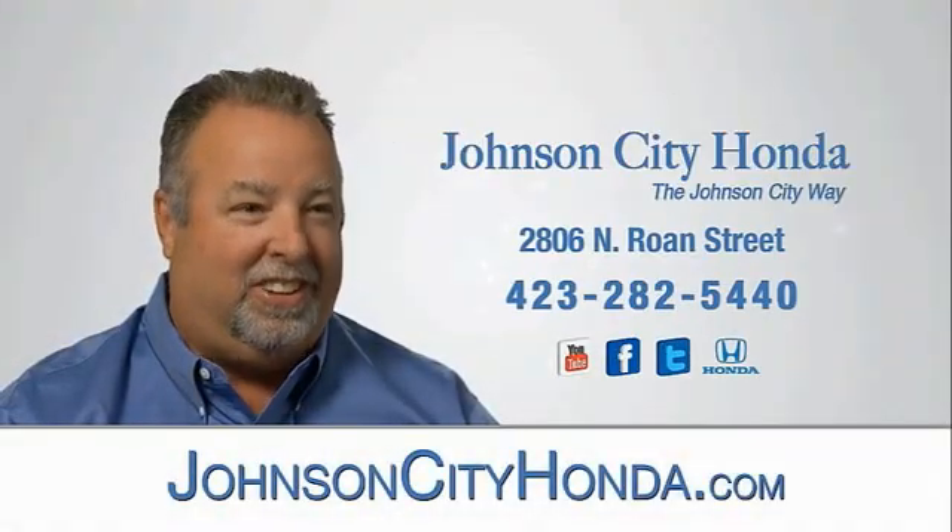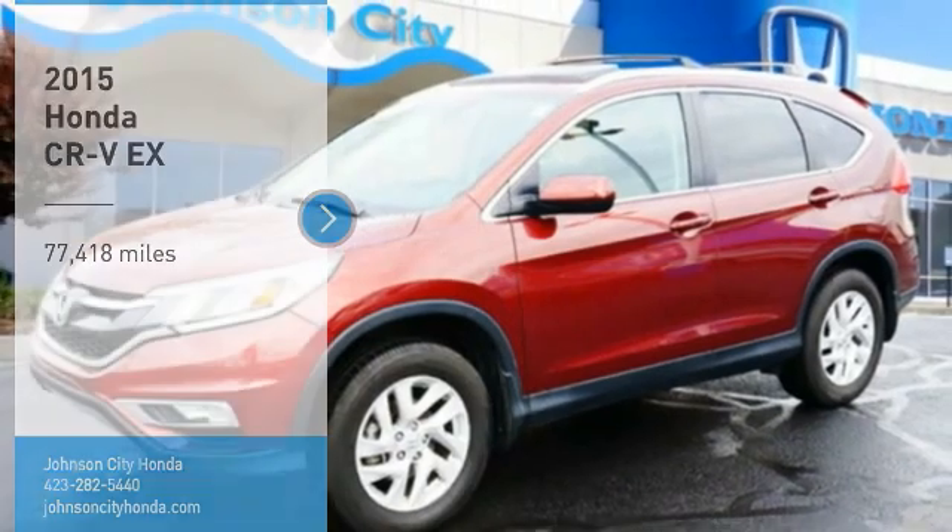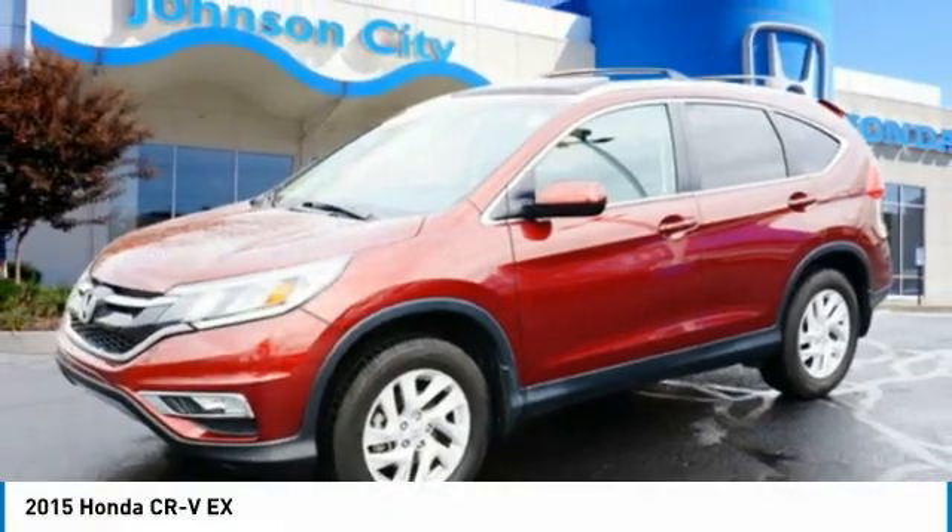Johnson City Honda. Make a great choice today with the 2015 CR-V.